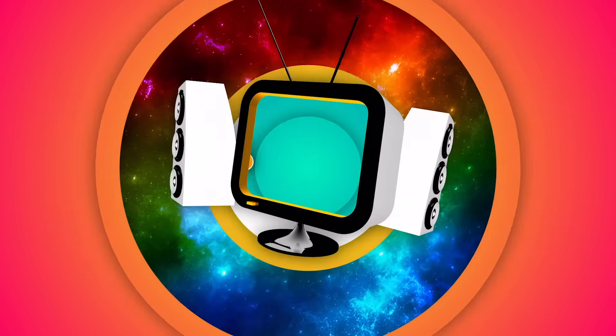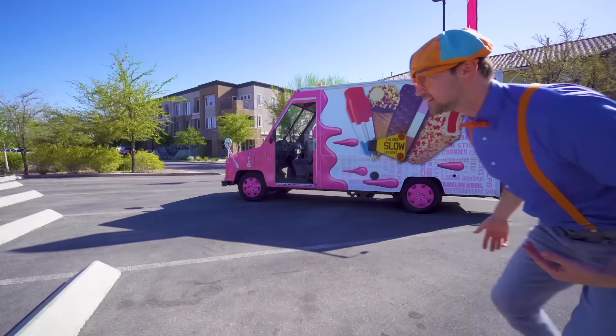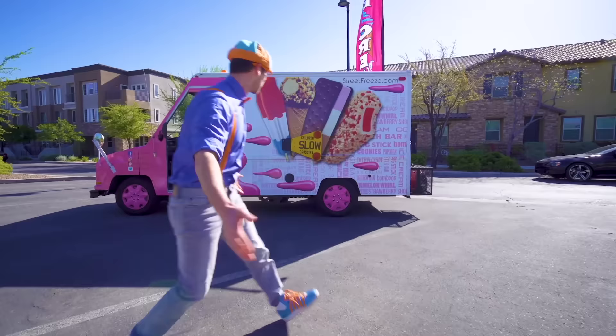Blippi, so much to learn about, it'll make you want to shout Blippi! Hey, it's me Blippi! And look at what it is! Whoa, it's a real ice cream truck! And today, you and I are going to learn about ice cream trucks!